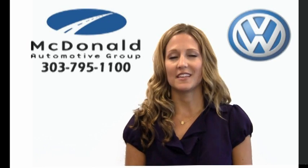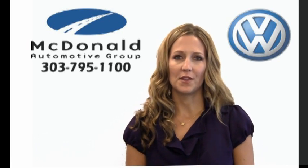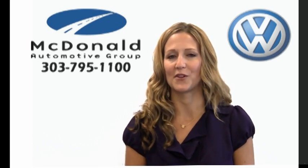Number two, bring both sets of keys. Dealerships don't want the added extra cost of buying a second set of keys, so make sure you bring both with you. And number three, show your papers — bring your service history reports so the dealership knows how well you've taken care of your car.